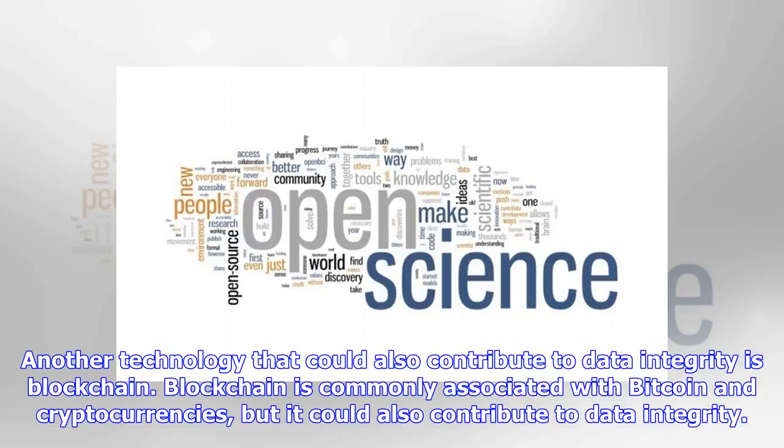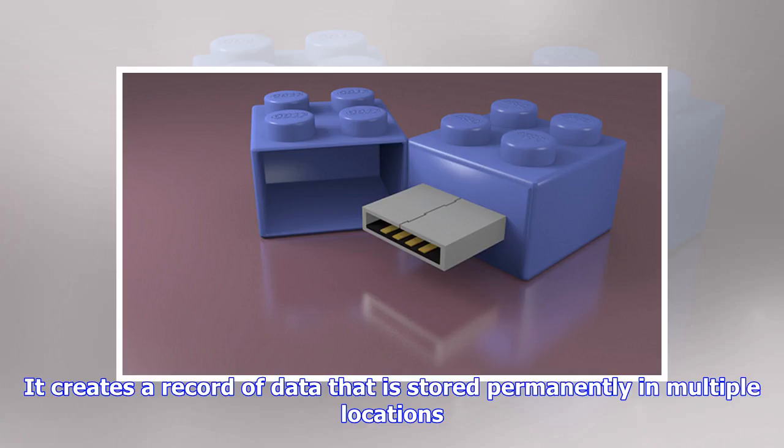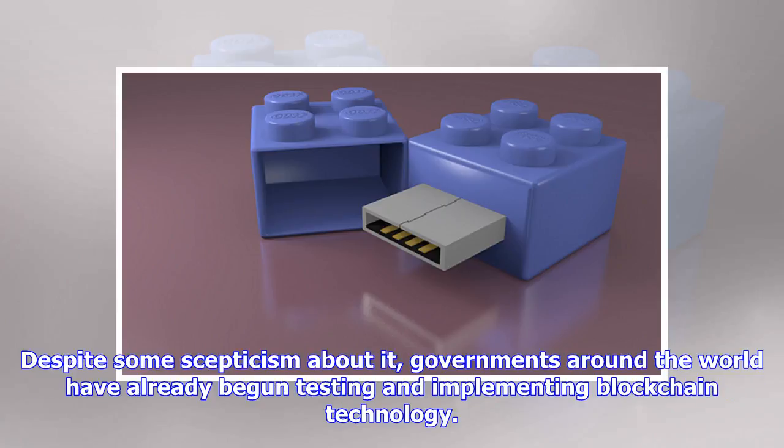Another technology that could also contribute to data integrity is blockchain. Blockchain is commonly associated with Bitcoin and cryptocurrencies, but it could also contribute to data integrity. It creates a record of data that is stored permanently in multiple locations. Despite some skepticism about it, governments around the world have already begun testing and implementing blockchain technology.